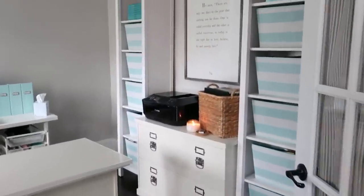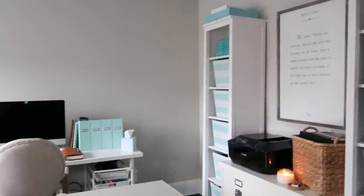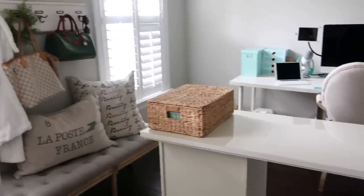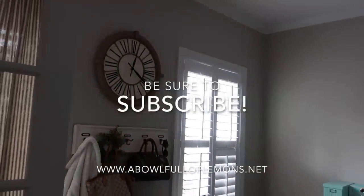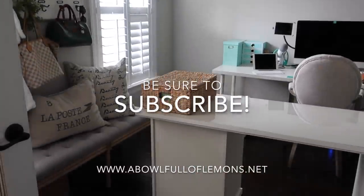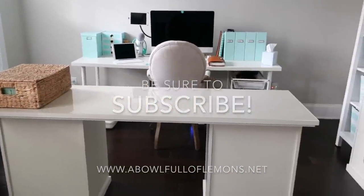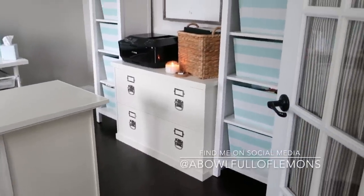So this is my office, my home office, and I love it. It works for me. I hope that you were inspired to organize your office as well and gained some tips and tricks to keep your office organized. Be sure to subscribe to my channel, and if you like videos like this give it a thumbs up. You can also find me on Instagram and Facebook. Have a nice day.